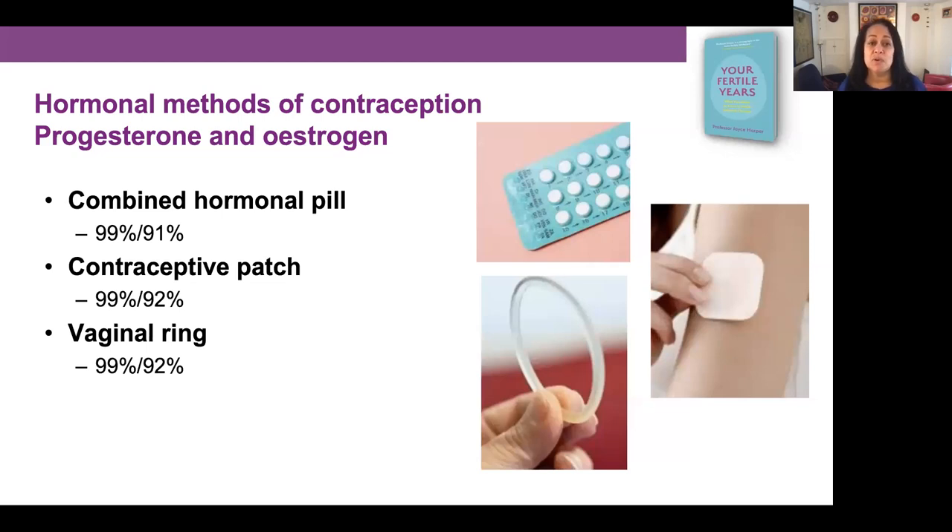There are two types of hormonal methods of contraception: one that releases progesterone and estrogen, and one that's just progesterone. Progesterone and estrogen are the two hormones involved in the menstrual cycle, and these contraceptive methods deliver them to disrupt the normal menstrual cycle process and ovulation. We have the combined hormonal pill, the contraceptive patch, and the vaginal ring. In an ideal situation each of these is 99% effective, but for the average user between 91 and 92% effective.